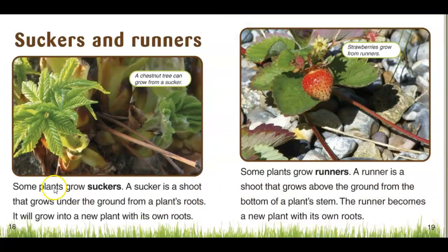Suckers and runners. Some plants grow suckers. A sucker is a shoot that grows underground from a plant's roots, and it will grow into a new plant with its own roots. A runner is a shoot that grows above ground from the bottom of the plant's stem. The runner then becomes a new plant with its own roots.